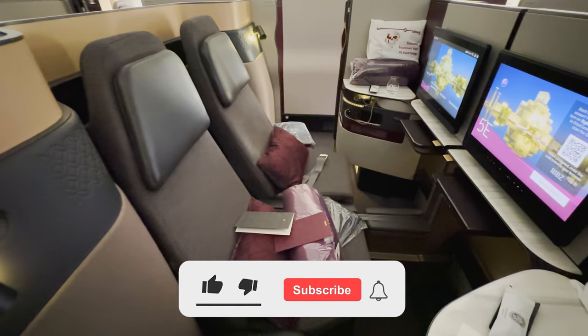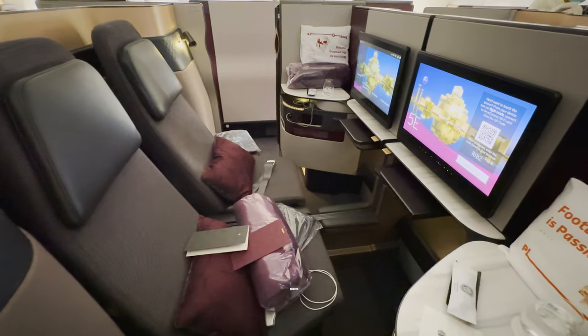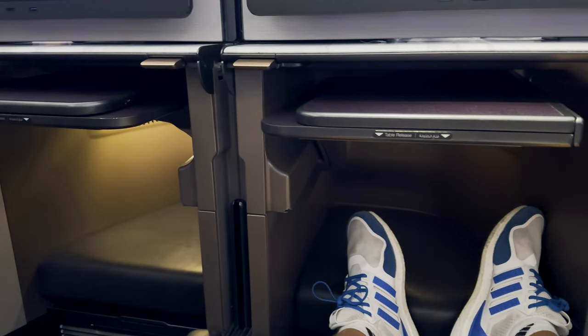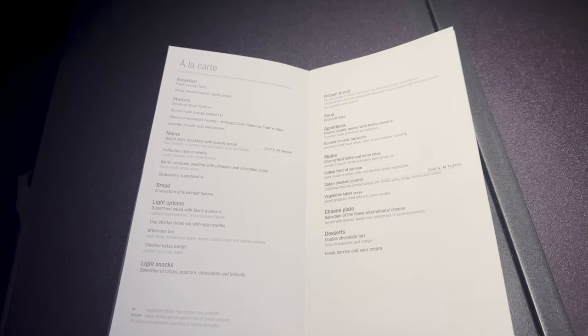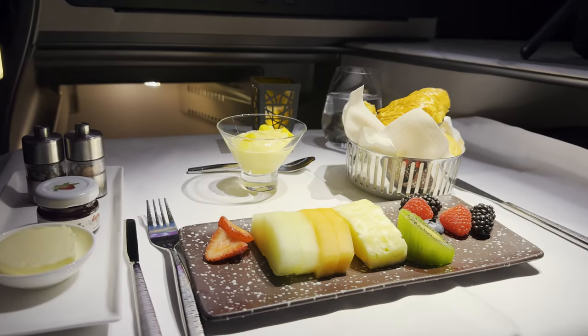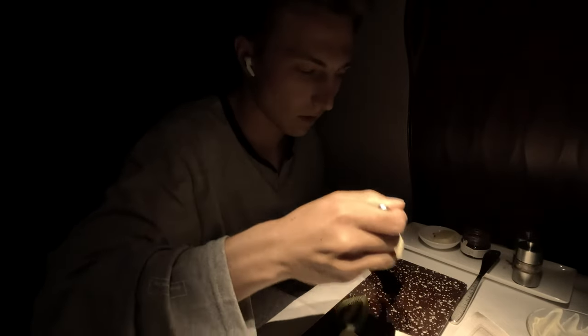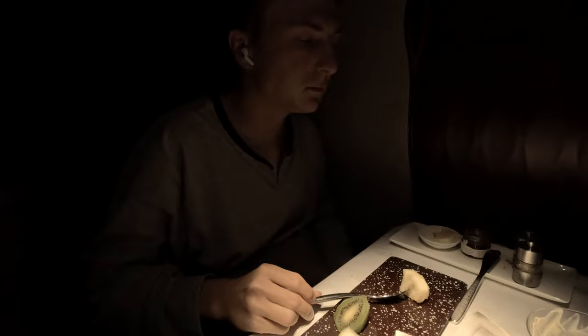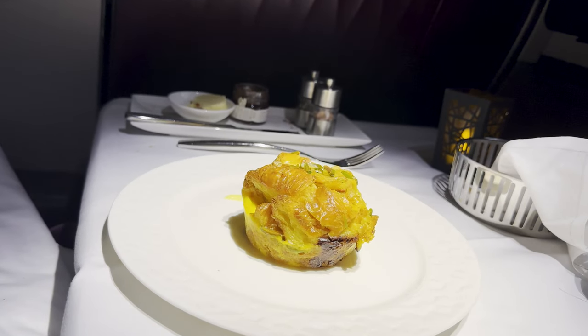There were even other passengers going up to the flight attendants complaining because it was that bad. As a temporary solution, we moved seats for a bit so we could enjoy breakfast in peace and quiet. Now to this breakfast, all I gotta say is: round of applause, A-plus, loved it. And while the fresh fruit, pastry basket, and yogurt were all great, the real showstopper was the croissant bread pudding. This tasted like it was made fresh in a five-star restaurant — I could not get enough of it. If you're flying Q-Suites, trust me, try the croissant bread pudding.